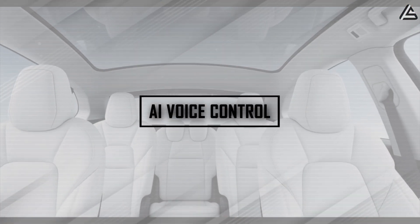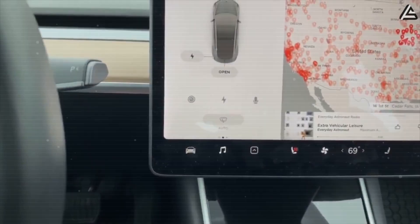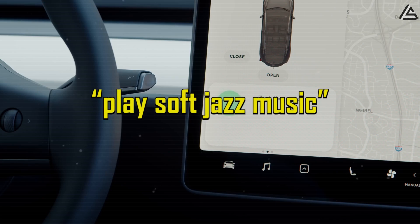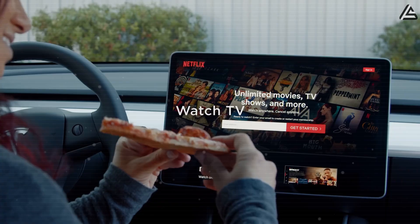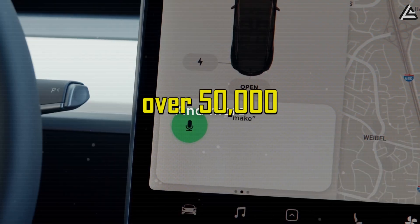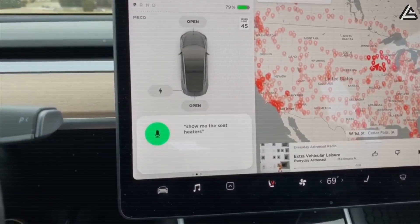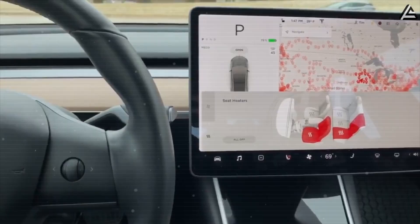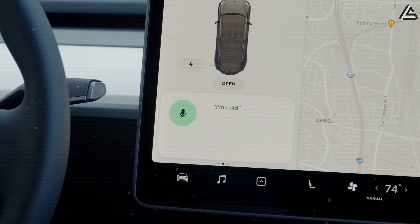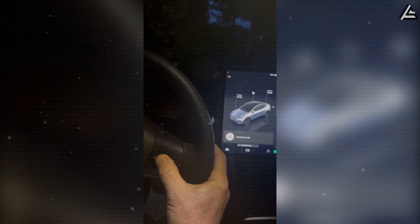How could AI voice control redefine the Model 2's cabin experience? Tesla is expected to equip the vehicle with a fully AI-driven voice control system, allowing occupants to operate virtually every function without touching a single button. Commands such as 'play soft jazz music' or 'lower the rear windows slightly' could be executed instantly, thanks to natural language processing and Tesla's onboard neural network, projected to process over 50,000 instructions per second. By eliminating traditional mechanical buttons, the cabin is transformed into a fully minimalist space. Compared with the Model 3's center touchscreen or the Chevy Bolt's physical controls, the AI voice system in the Model 2 could respond faster, interpret more complex commands, and adapt to multiple users in real time.